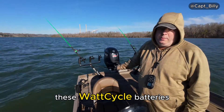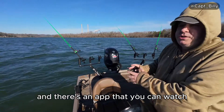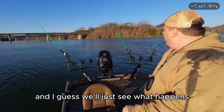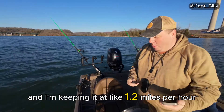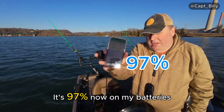Thankfully these Watt Cycle batteries have Bluetooth, and there's an app where you can watch how much life is left in the battery. We'll just see what happens. We are at 15 minutes right now, keeping it at about 1.2 miles per hour, and the battery is at 97%.